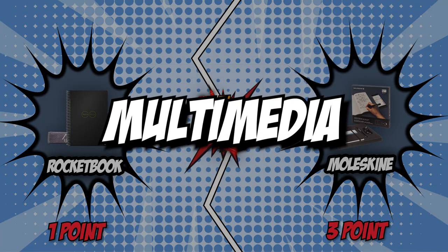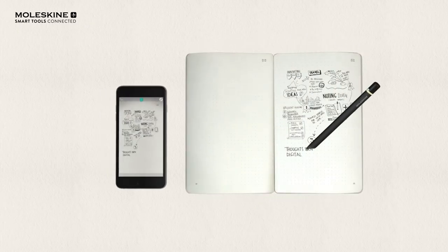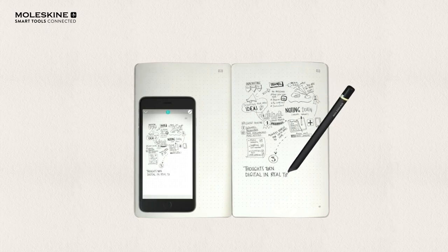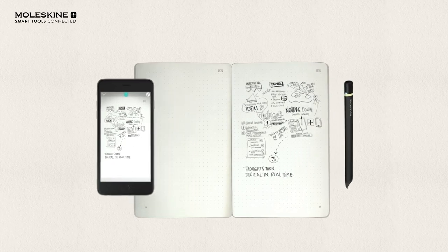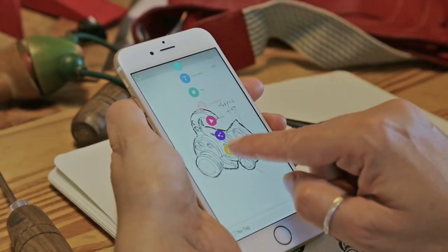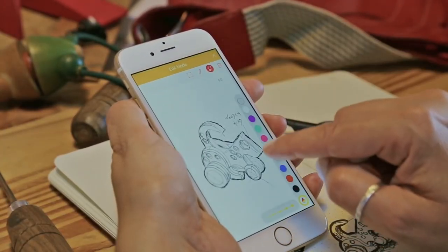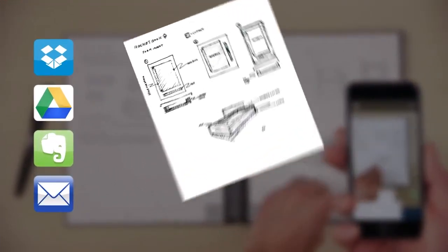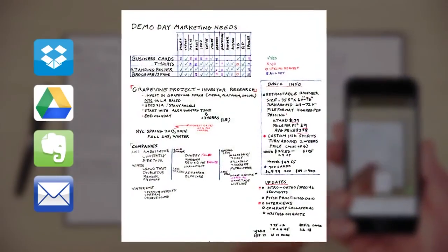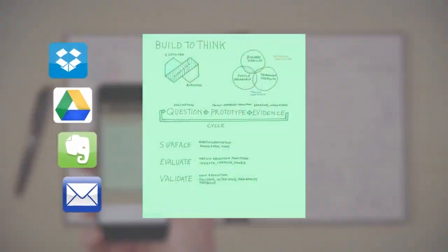The fifth category that these two brands will be going toe-to-toe with is their multimedia. Some people have gone totally digital, taking class notes, jotting down to-dos, and sketching their own designs using various productivity applications. If your smart notebook has a multimedia feature, you can transfer everything to an app on your smartphone or PC. Using the free Rocketbook app for iOS and Android, you can send your handwritten notes to popular cloud services like Google Drive, Dropbox, Evernote, OneNote, Slack, iCloud, email, and more.